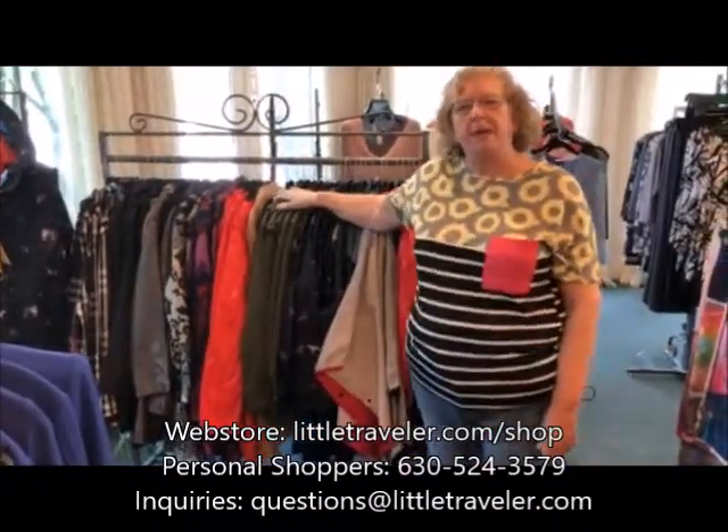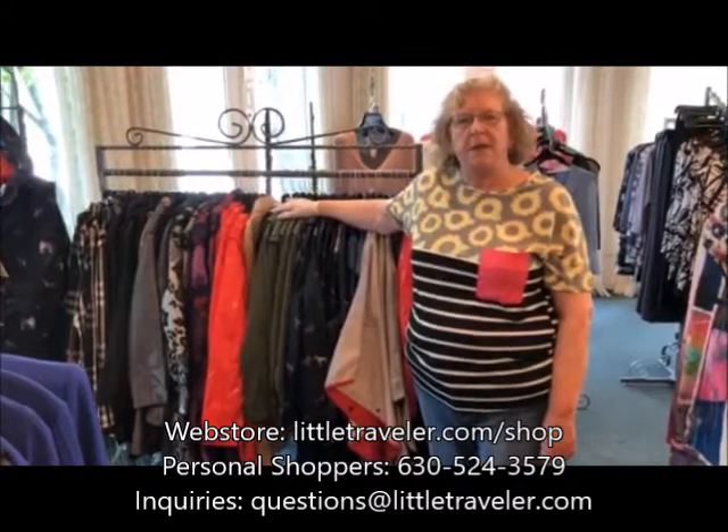Feel free to call our personal shopping team and they can come help you pick out the coats, work out the sizing, and get it out to you. Have a good day!